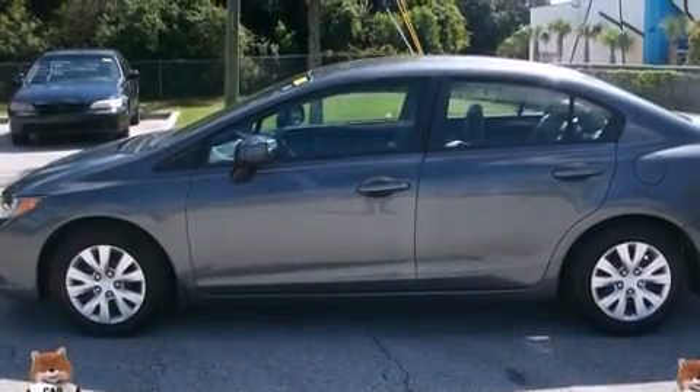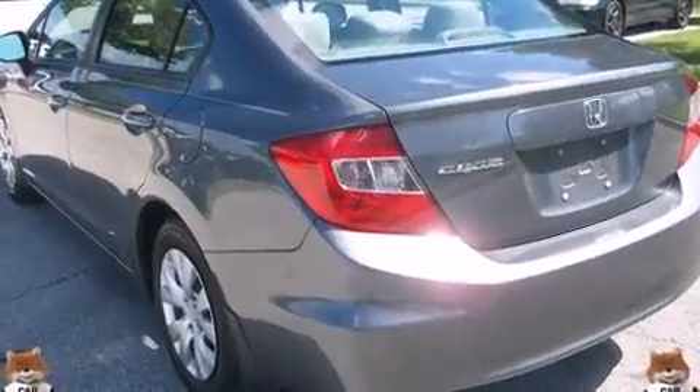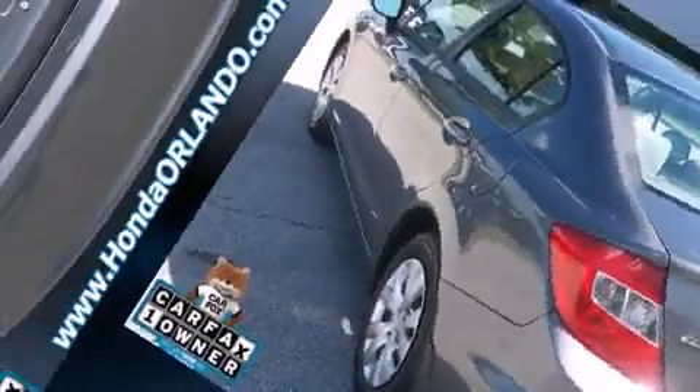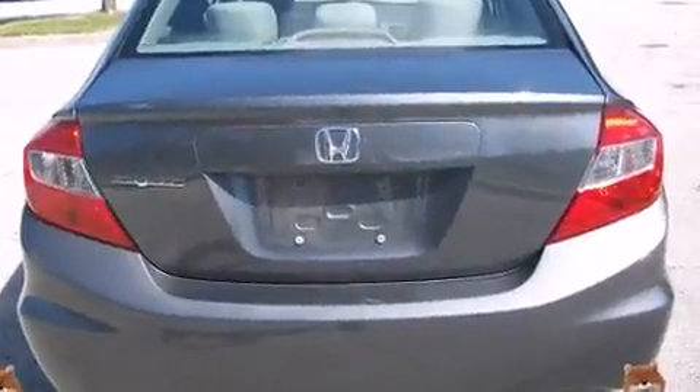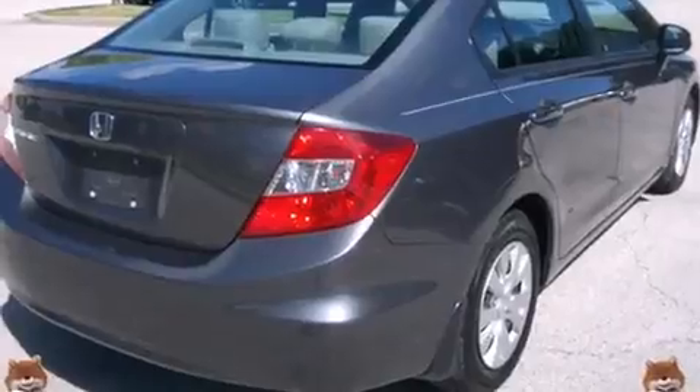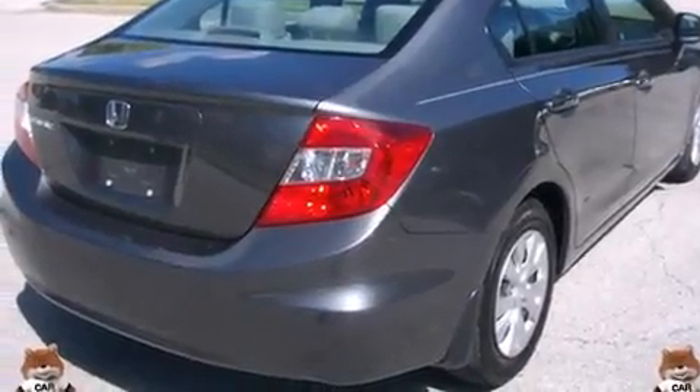Get excited about the 2012 Honda Civic. This four-door, five-passenger sedan has not yet reached the 20,000-mile mark. Smooth gear shifts are achieved thanks to the efficient four-cylinder engine, and for added security, dynamic stability control supplements the drivetrain.